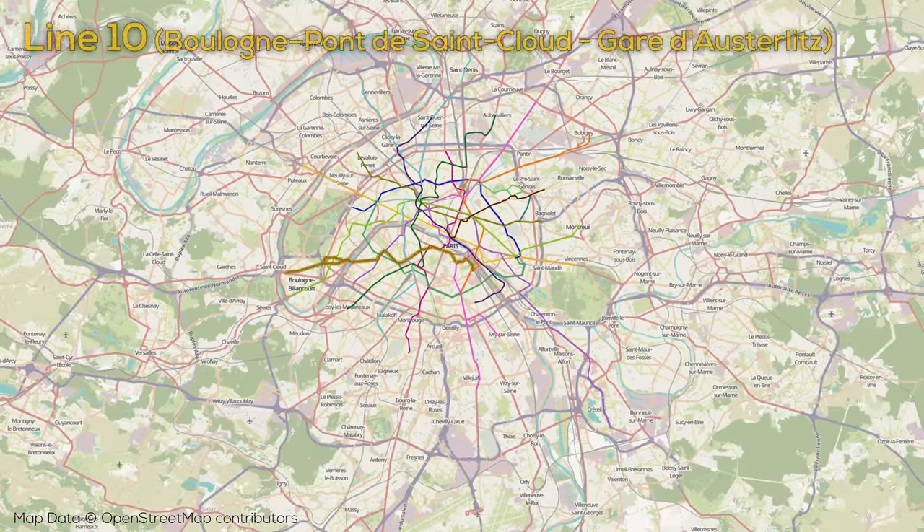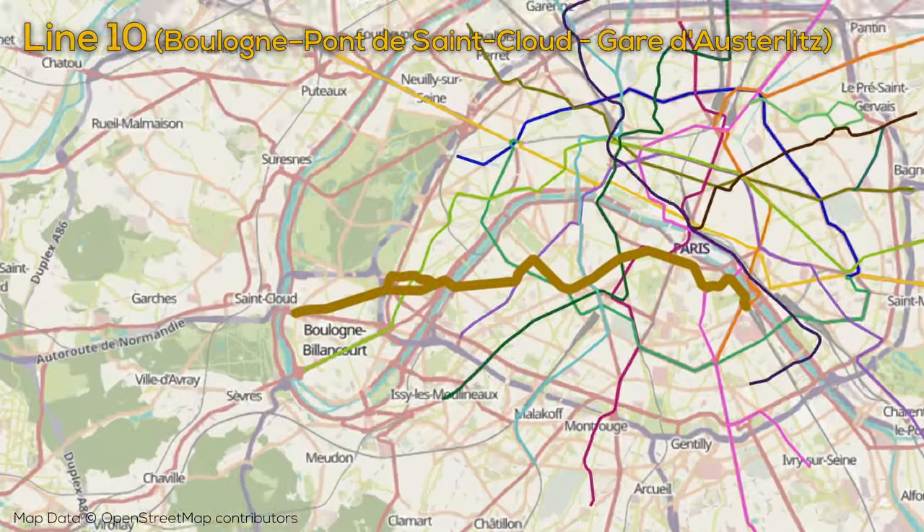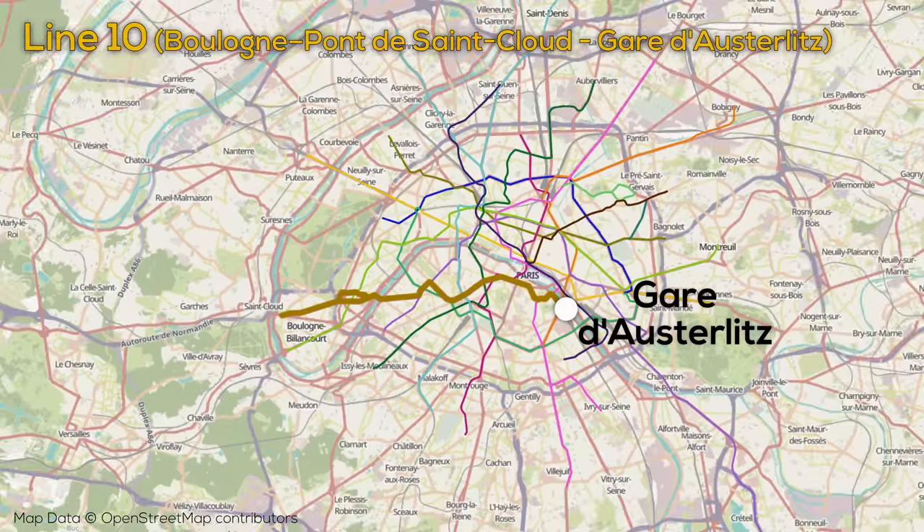Line 10 has 11.5 kilometers of track with 23 stops. The line cuts across the south of the city east-west and is entirely underground. Very uniquely for a rapid transit line, there is a section of the western portion of Line 10 where there is a split and a couple of stations only offer travel in a single direction. The line terminates in the east at Gare d'Austerlitz.